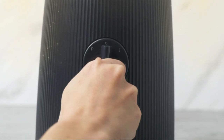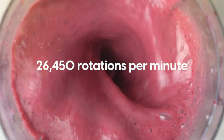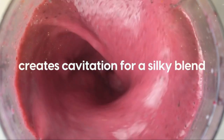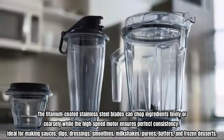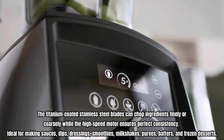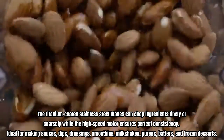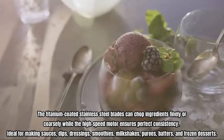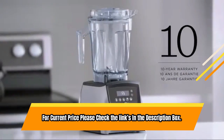The blender jar has three embossed units of measurement for accurate measuring. Made from impact-resistant Tritan, it won't crack or break from accidental drops. The titanium-coated stainless steel blades can chop ingredients finely or coarsely while the high-speed motor ensures perfect consistency. Ideal for making sauces, dips, dressings, smoothies, milkshakes, purees, batters, and frozen desserts. For current price, please check the links in the description box.